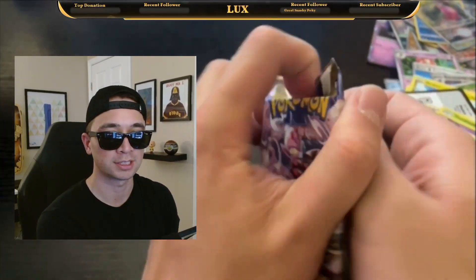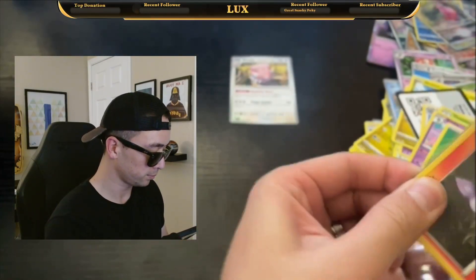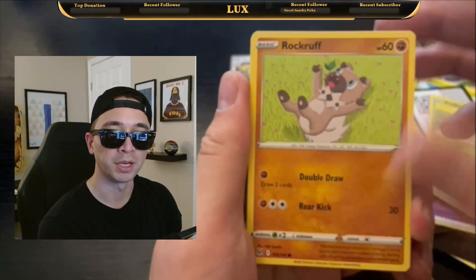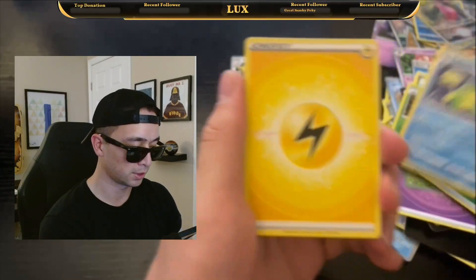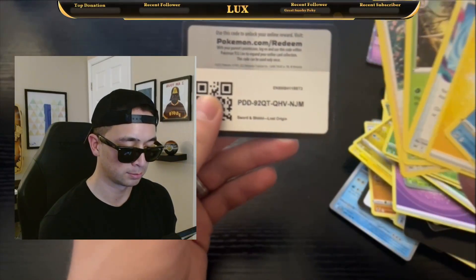Final pack from the Cyclazar EX boxes — Lost Origin. The glue was kind of sticky on that one. We got Litwick, some flowers, Poochyena, Seel, Gastly, Silcoon, Politoed — and Politoed is the rare. Lost Vacuum. All right.